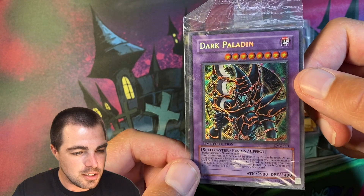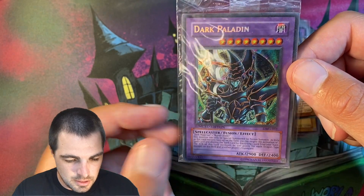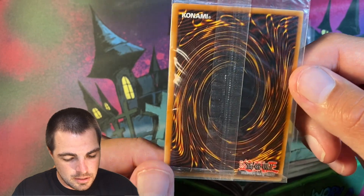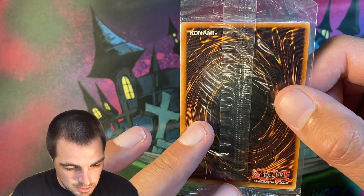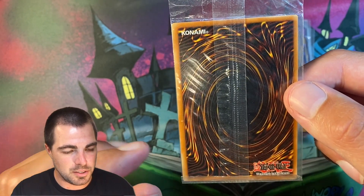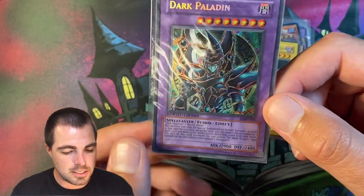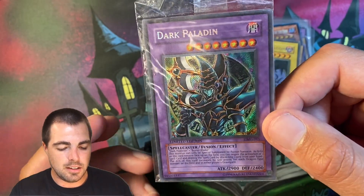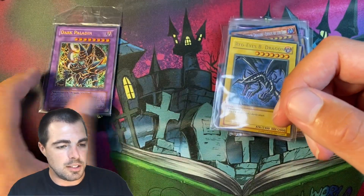First up, we have a sealed Duel Master Guide Dark Paladin. The reason I bought this is it's sealed, and I might potentially be opening it. It's hard to see if there's any damage on this card, but it's well-centered. The corners and edges look good. So I think it's probably at least, worst case scenario, a PSA 8 — and that's about what I paid for it. So I think it might be worth the risk to open that.